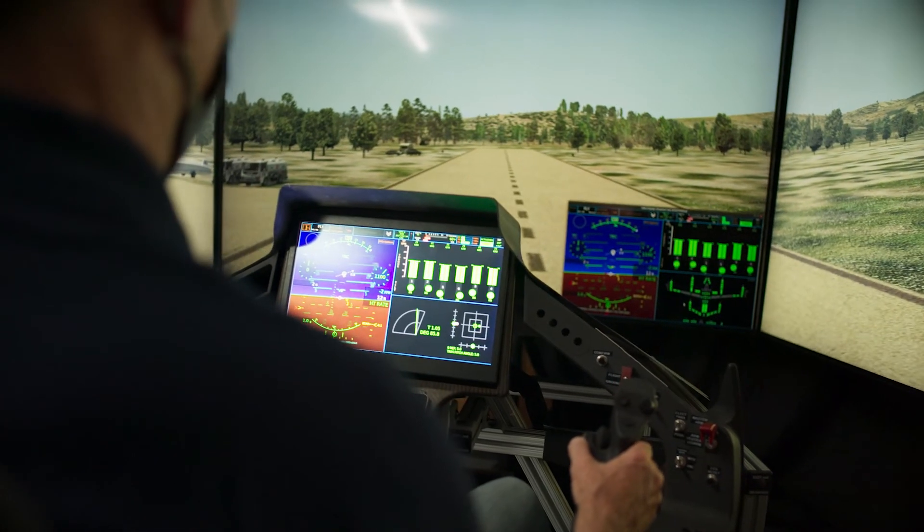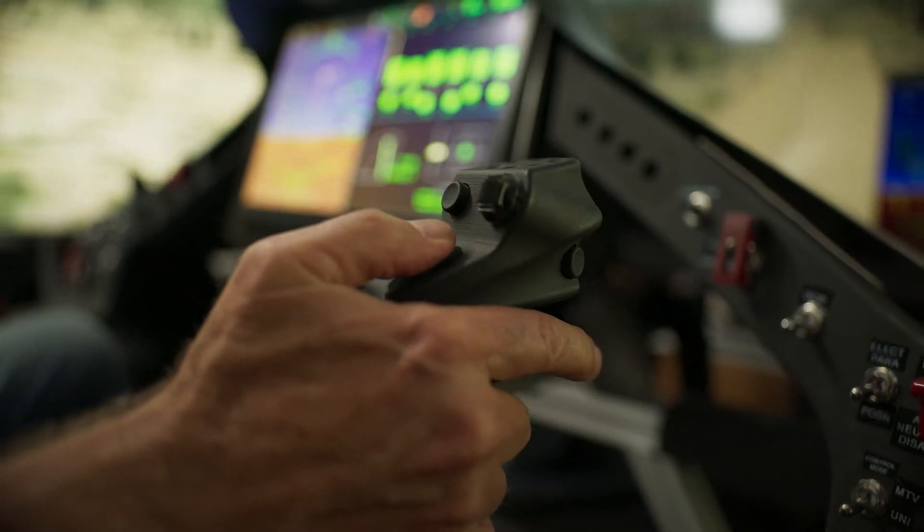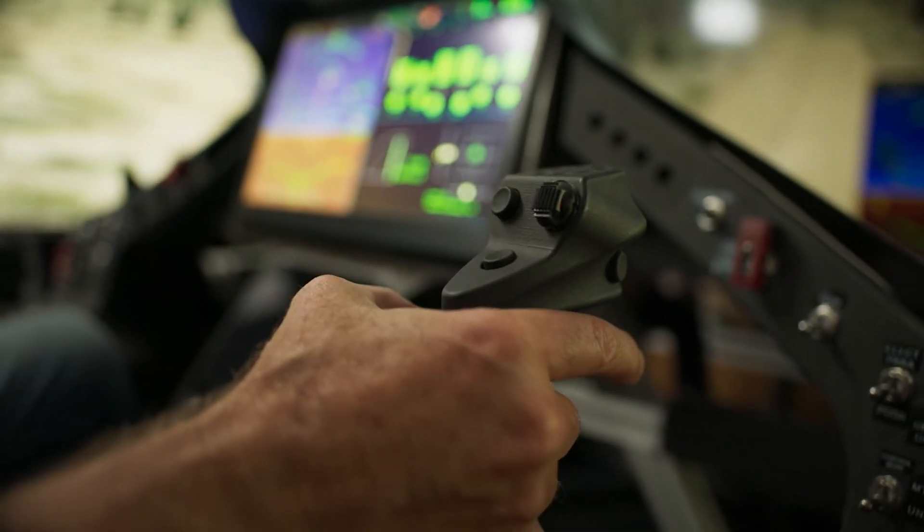There are no rudder pedals for your feet, and if the pilot lets go entirely, the software is designed to keep the aircraft stable. If the pilot pushes the decelerate-to-hover shortcut button, the aircraft automatically brings itself into a hover over the target landing zone.